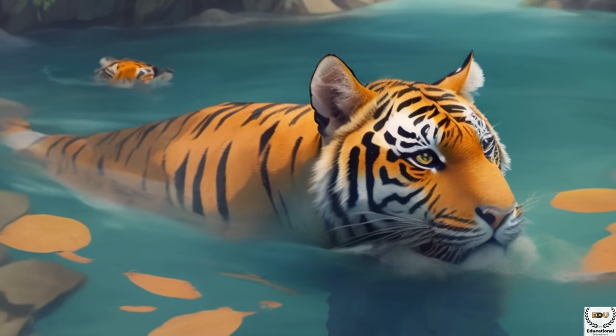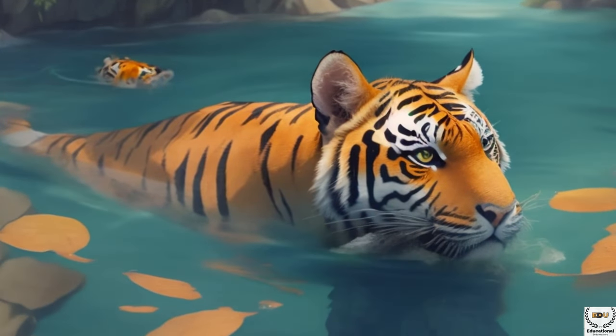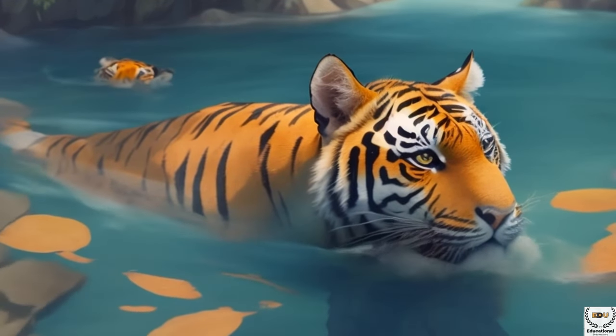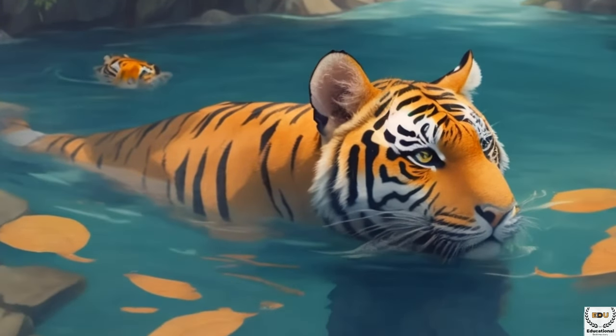As tigers dispersed across Asia, they developed distinct characteristics based on their geographical locations, leading to the emergence of various subspecies, each uniquely adapted to its environment. For example, the Siberian tiger, also known as the Amur tiger, thrives in the snowy landscapes of Russia's far east, while the Bengal tiger is perfectly suited to the lush jungles of India. Throughout history, humans have held various cultural and symbolic interpretations of tigers — revered as symbols of power and strength in some cultures, feared and hunted in others. Unfortunately, human activities including habitat destruction and poaching have led to a decline in tiger populations.